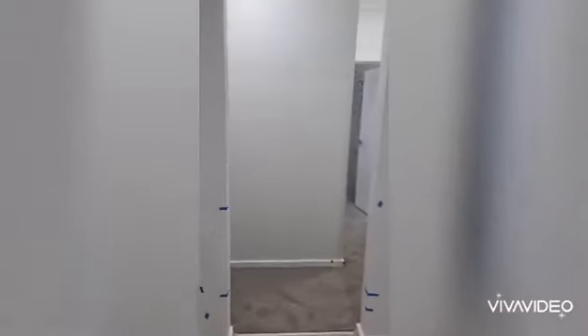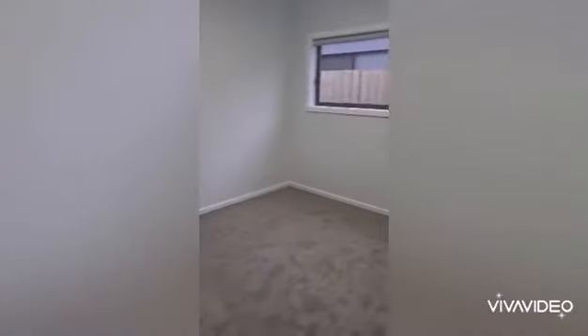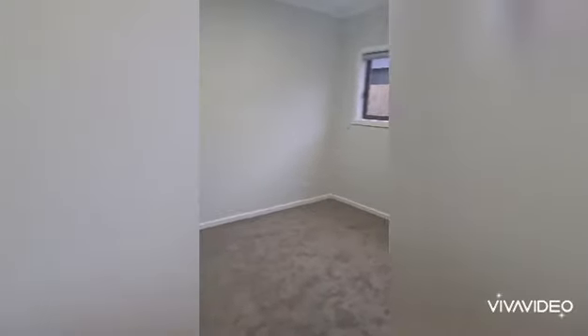In the rear hall area we've got a bedroom to the left and to the right. Bedroom three here is a nice big bedroom with the robe built in.